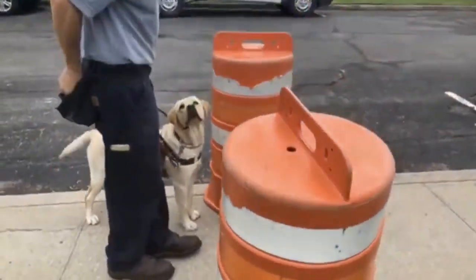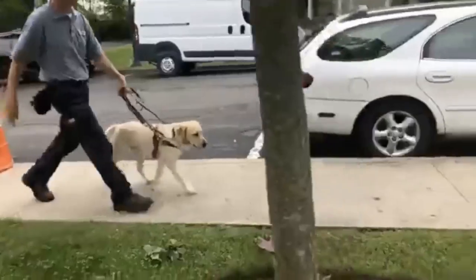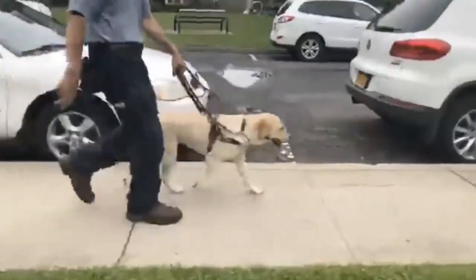Thank you very much, what a nice job. Forward. So you'll see me touching the obstacle as we pass — that lets her know that I know it's there.